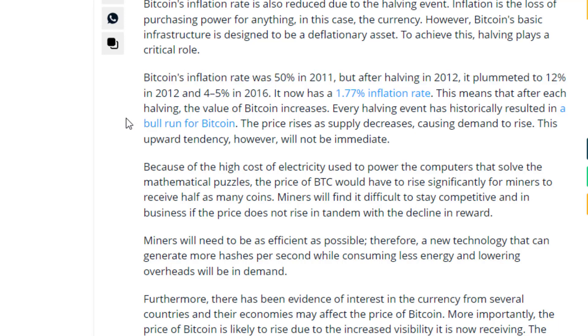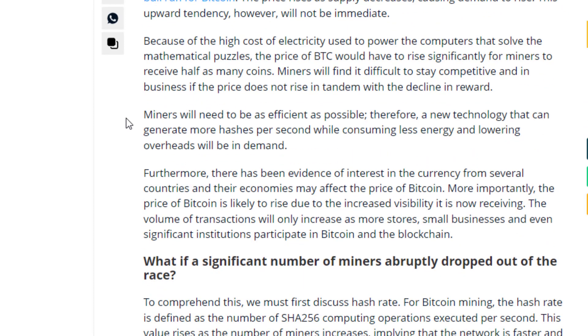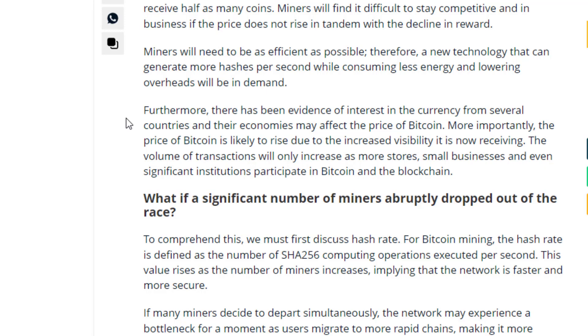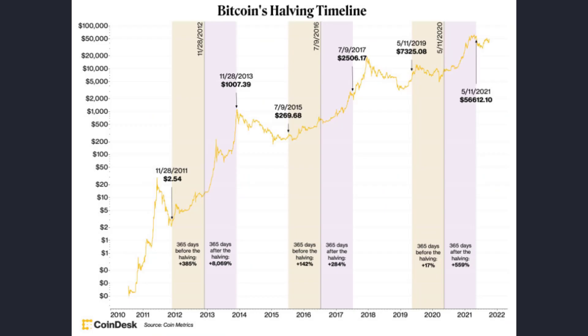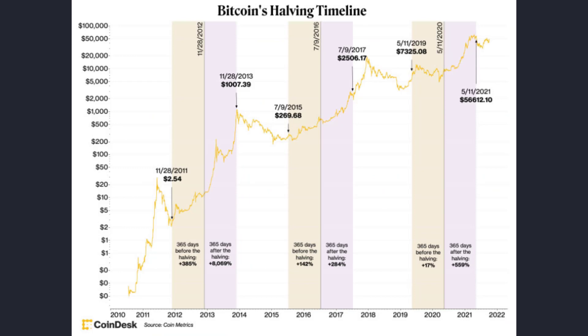Bitcoin investors or traders should keep in mind that a halving often comes with a sizable amount of instability and turmoil for this cryptocurrency. No one can say exactly what's going to happen after the next halving and the weeks and months that follow, even though halving events have historically caused significant fluctuations in the price.